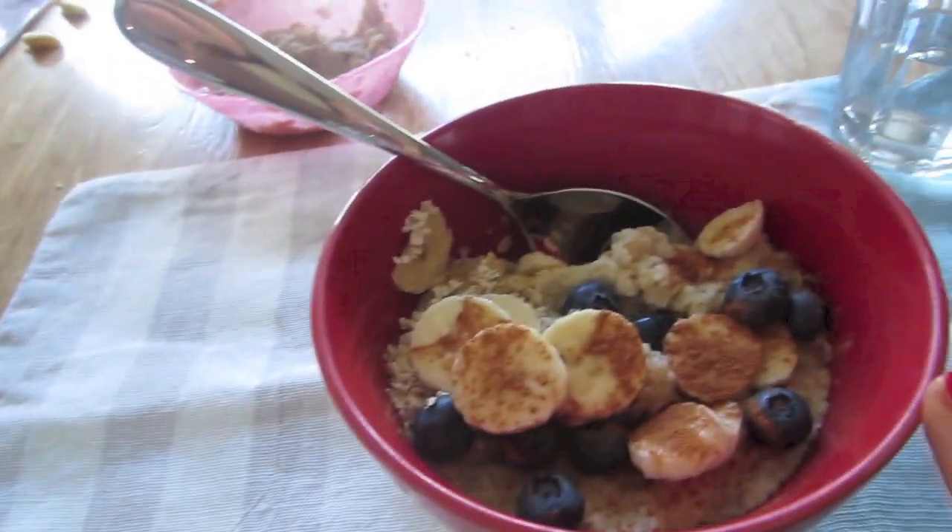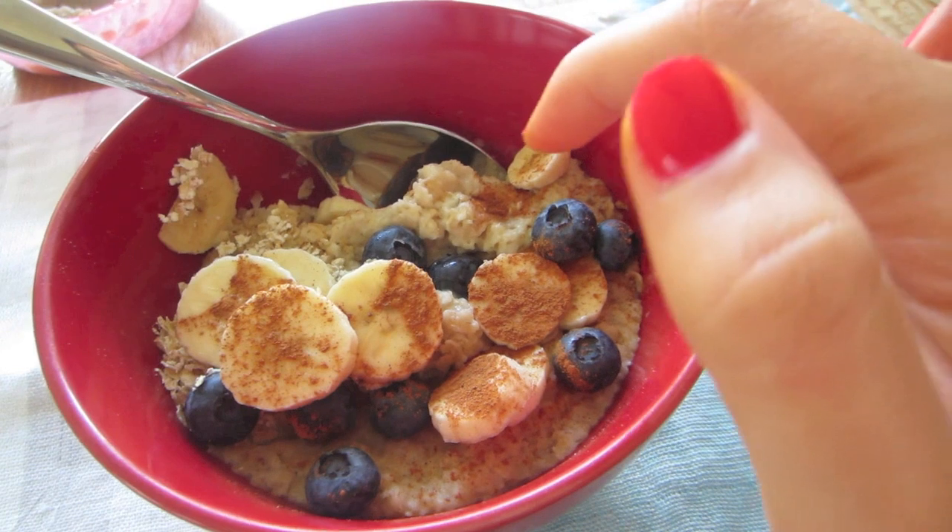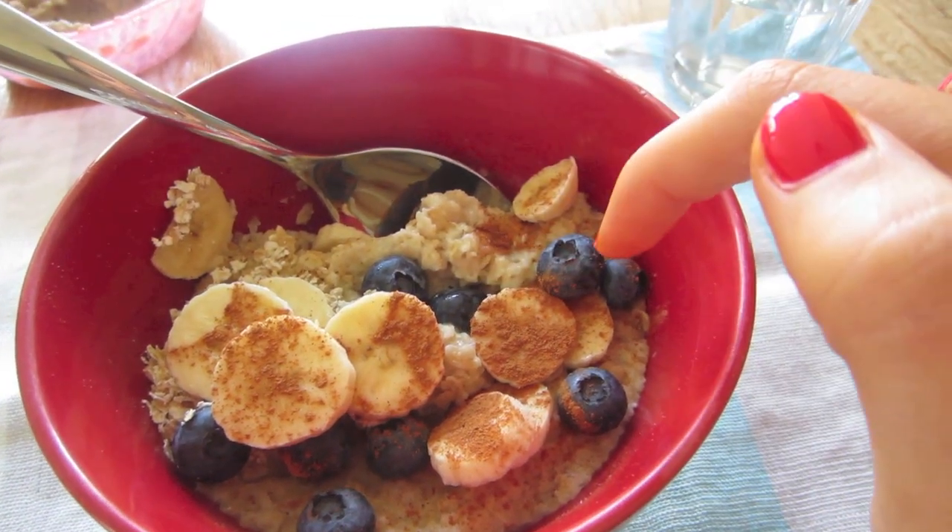It's Wednesday and I'm having my breakfast right now. It's the same as always: organic porridge with almond milk, half a banana, cinnamon, and blueberries.